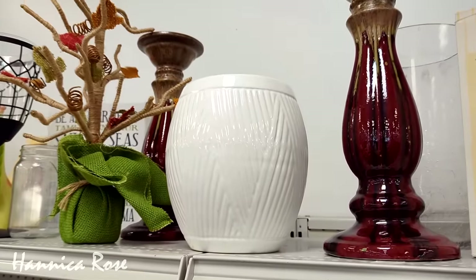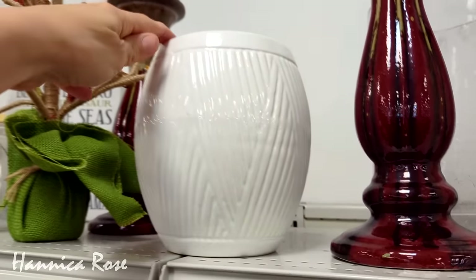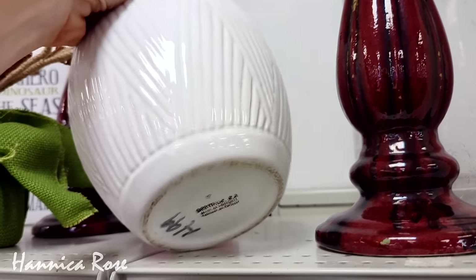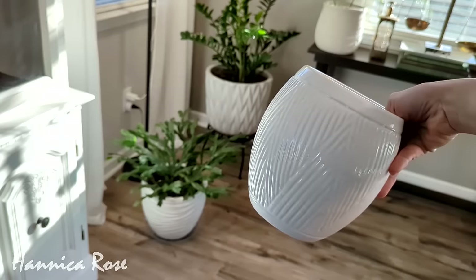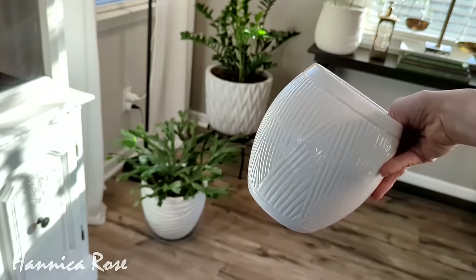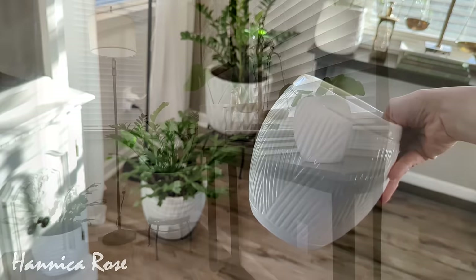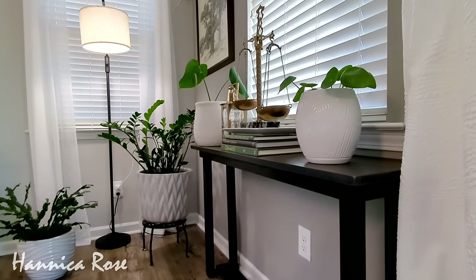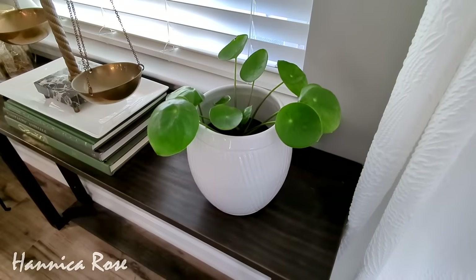Here we have another fairly recent purchase. This is a white planter that I picked up for $4.99. It was made in Portugal and as you can see it fits in really nicely with all of my other white planters. I loved the texture and the design on the pot — it was very simple — and I just have one of my Chinese money plants inside of it.